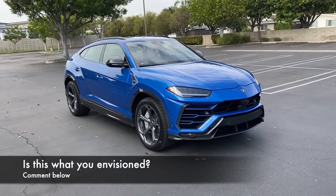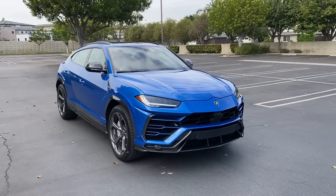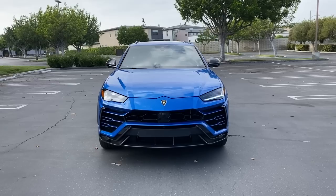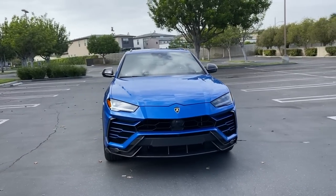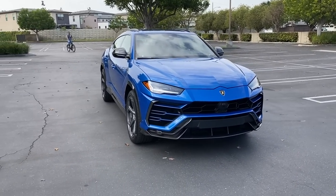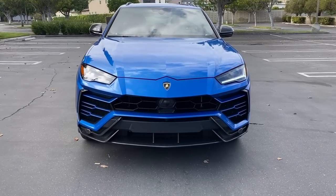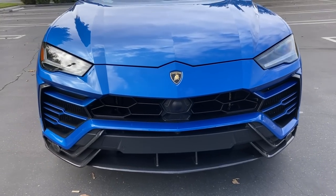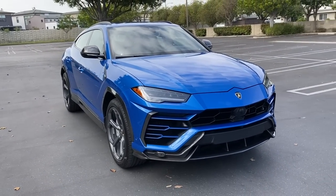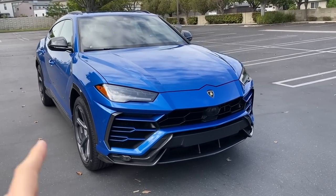A Lamborghini SUV — is this how you envisioned a Lamborghini supercar in SUV form? That's the question I kept asking myself while walking around this car. My conclusion: I don't think I like this car in Blue. White with black wheels, or all black, is how I would go. I think the geometry and presence work really well in a more subdued paint color where your eyes are drawn to the lines and aggression rather than the color. Lamborghini doesn't do smooth flow — it's all aggression, angles, and power, and that comes across with the Urus.